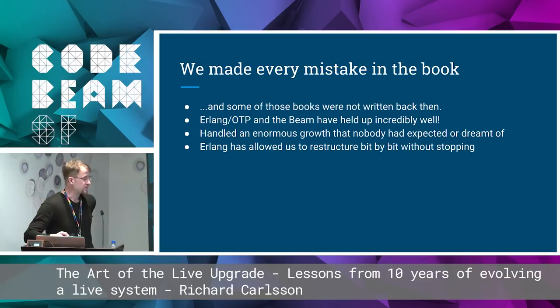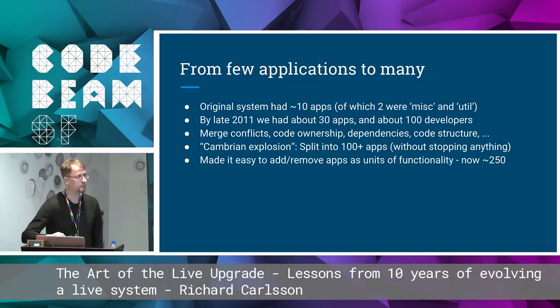Erlang, OTP, and the BEAM VM have held up incredibly well, handling enormous growth that nobody really expected. Erlang has allowed us to keep restructuring bit by bit without stopping anything. The original system had something like ten applications — two of those were called Misc and Util. By late 2011 we had about 30 apps and about 100 developers, and code ownership was getting painful with people treading on each other's toes. So we had a kind of Cambrian explosion where we split the code up into 100 apps in a big bang, still without stopping anything. Now we're up to about 250 apps.